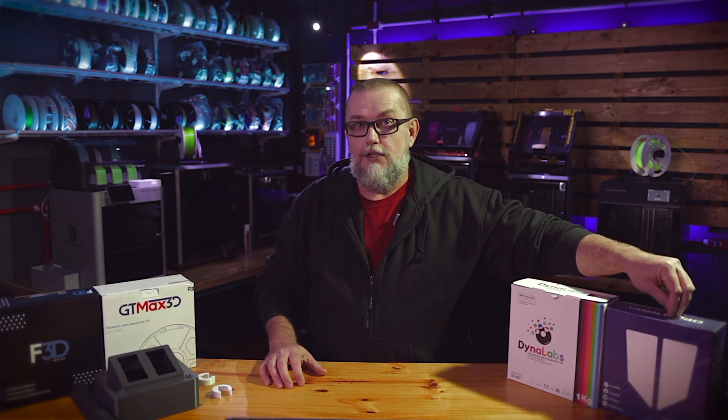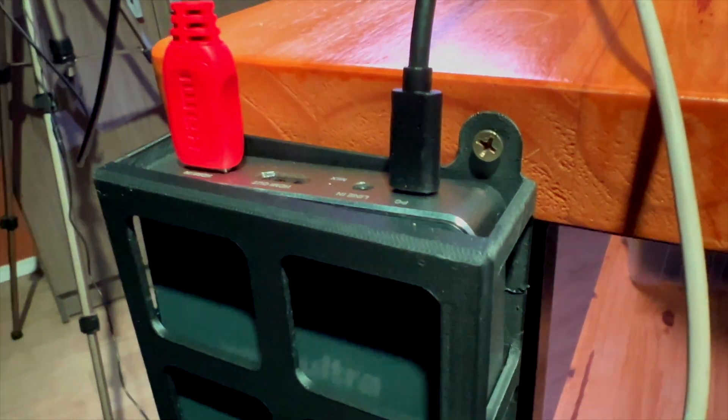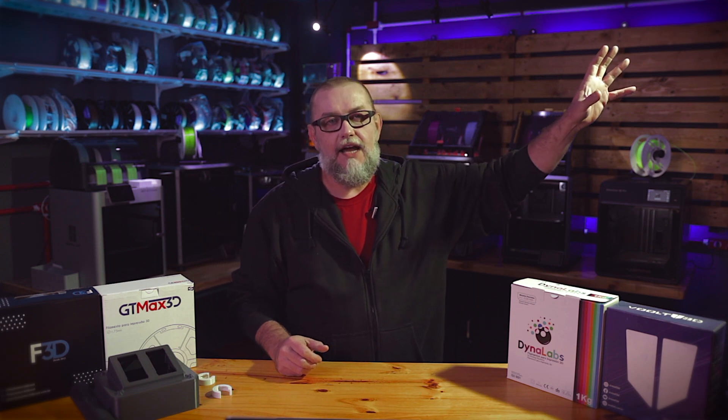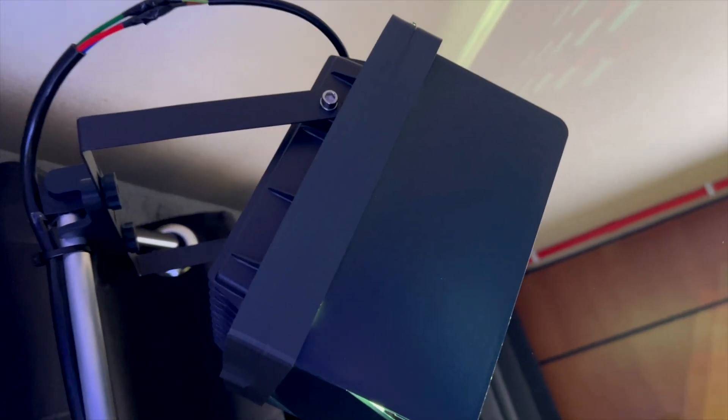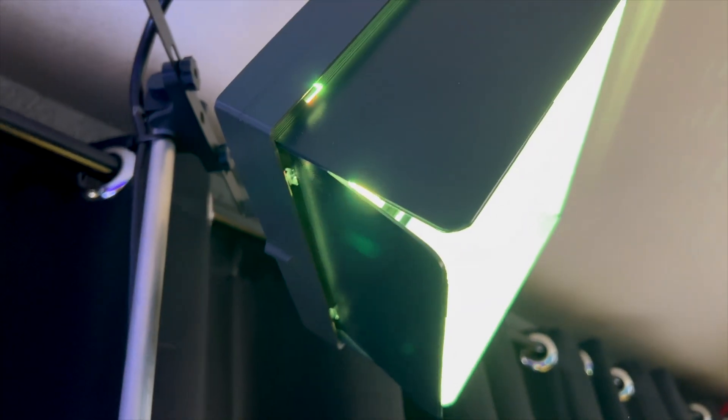Right on the side of this desk I have a support for my capture device, printed using the ABS from f3d. On my left side I have my key light — a LED panel used to produce the awesome shadow effect you can see in the video. Professional key lights are very expensive, especially here in Brazil, so I used a garden LED panel and designed tab parts to focus the light in the right direction, printed using the anti-flame ABS from GTMax and ABS from f3d.